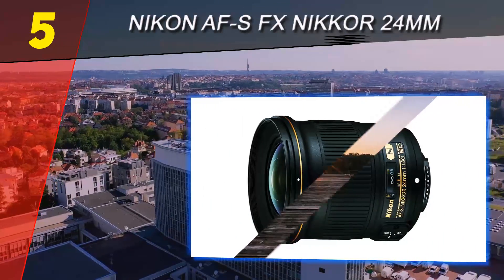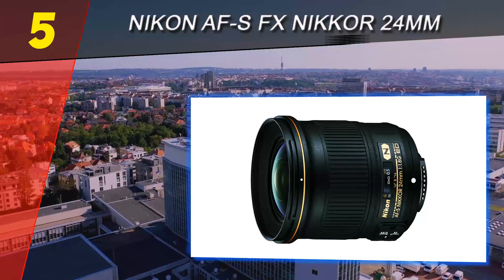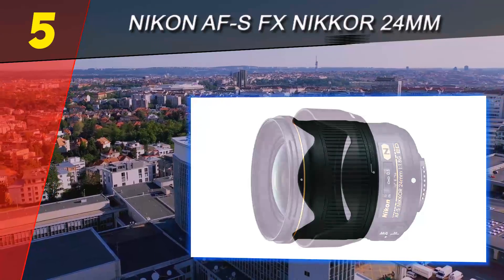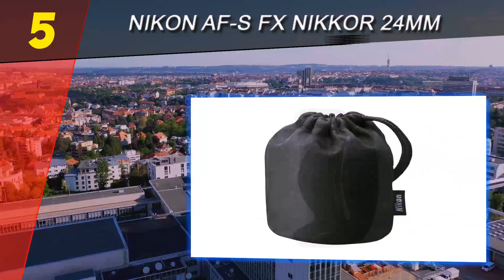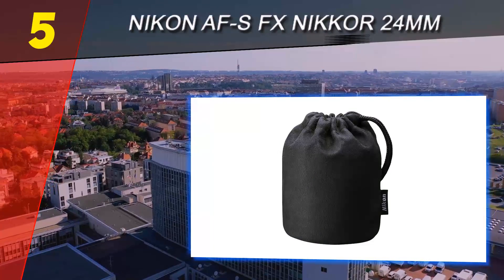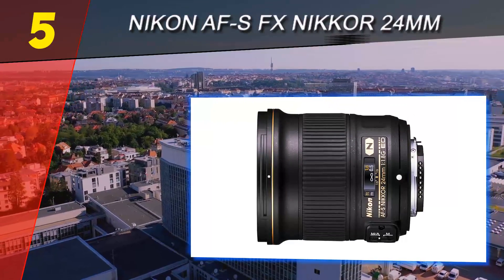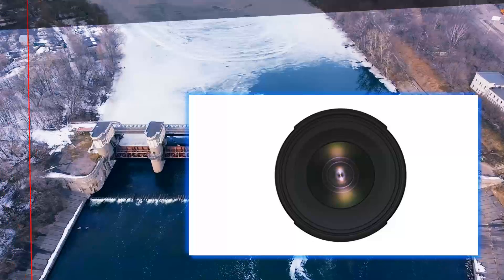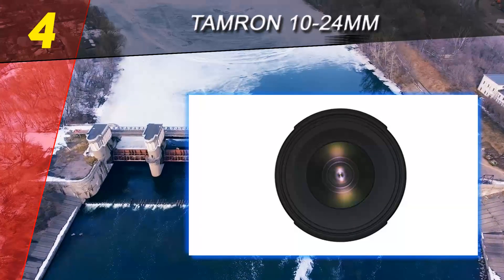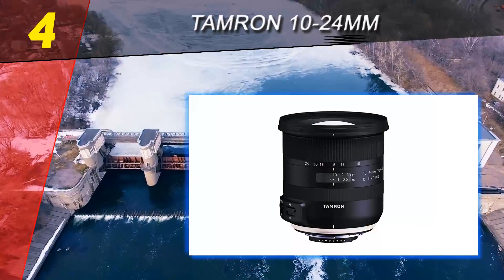Now we've got that out of the way, here's why I think the Nikon 24mm f1.8G is a great wide angle lens for Nikon FX cameras. For more information and price, check out the product links in the description underneath the video. Coming in at number four of our list is the Tamron 10-24mm.